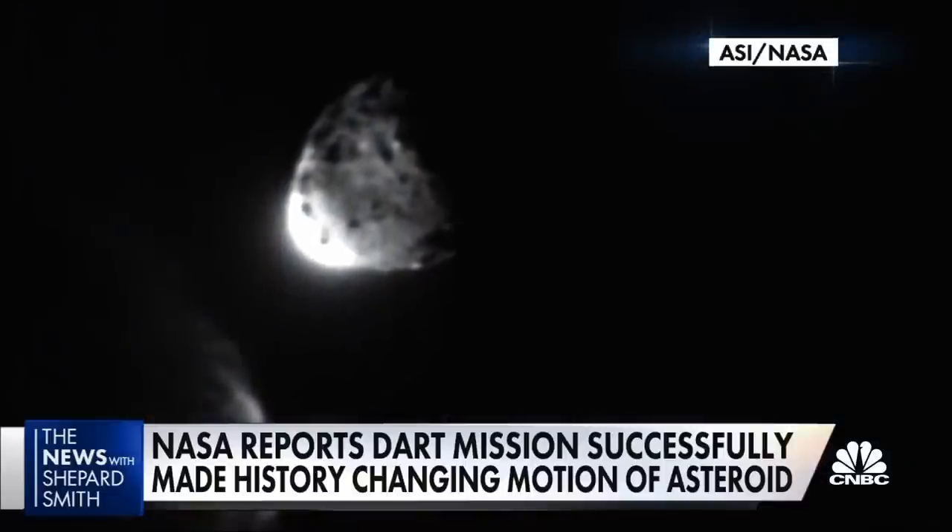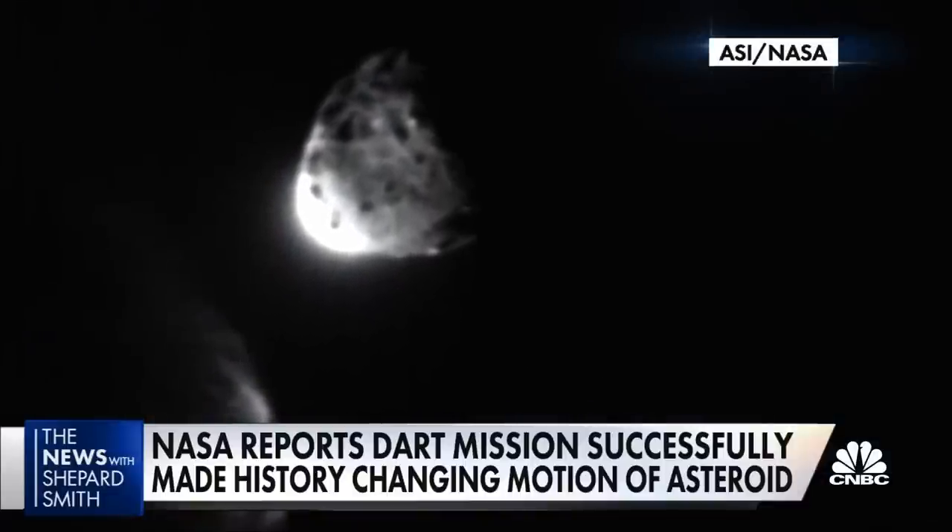All of us have a responsibility to protect our home planet. After all, it's the only one we have. For the news, I'm Tom Costello.